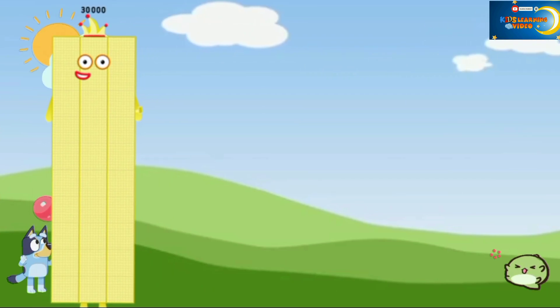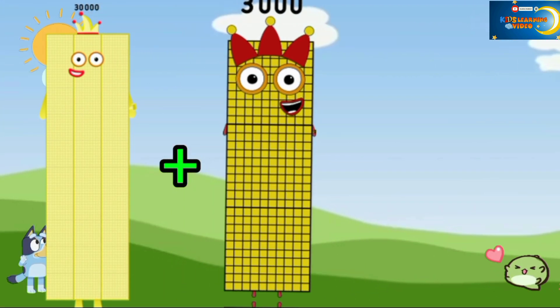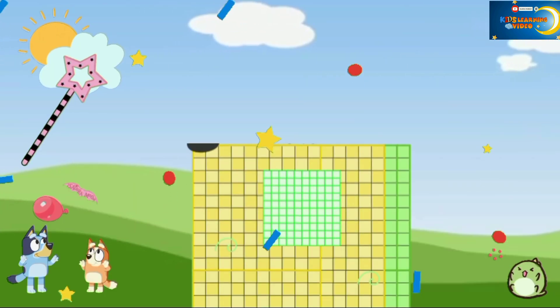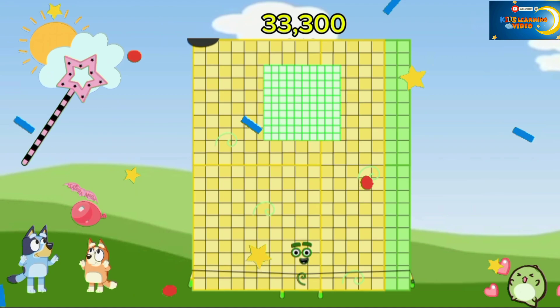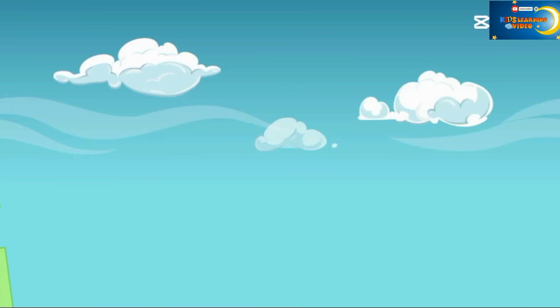30,000 plus 3,000 plus 300 is equal to 33,300.